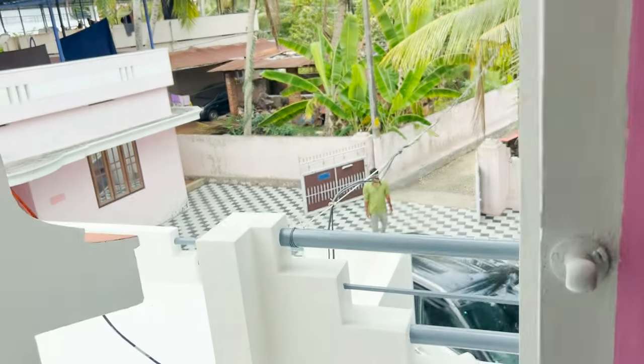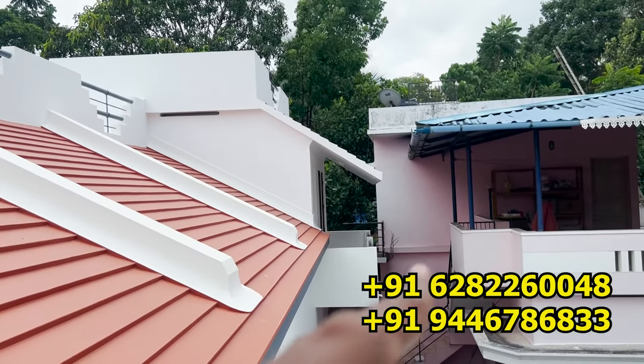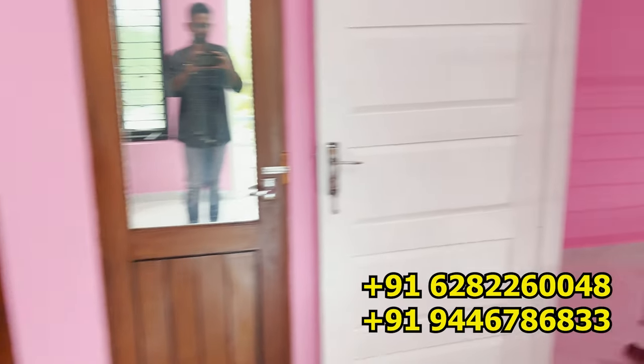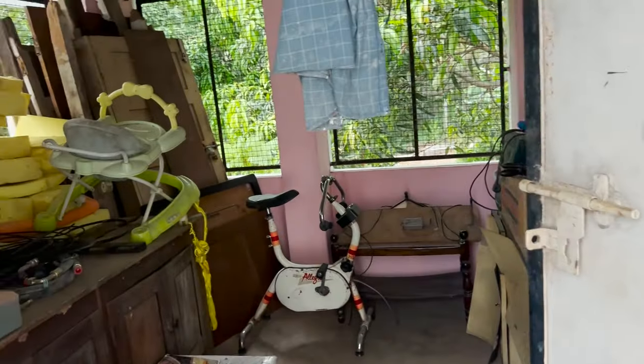Let's put the balcony access to this room. Now we have to invest in a small storage room.